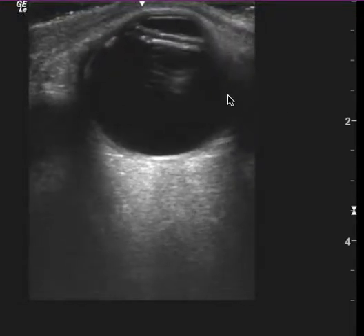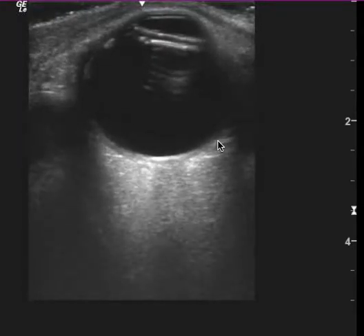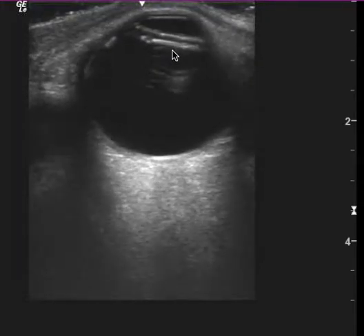If there's no trauma, though, I'm not really sure why you would see this. I agree there's no retinal detachment, no vitreous detachment, but I'm not really sure exactly why we're seeing this.